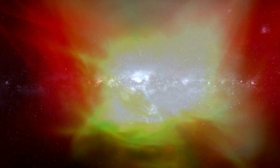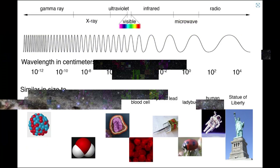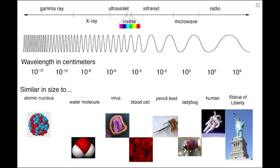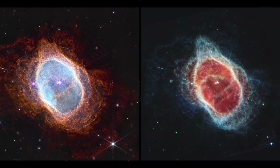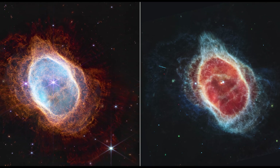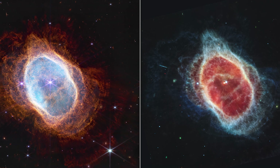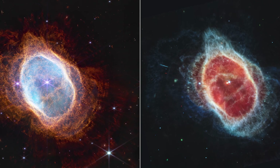The images look very different because NIRCam and MIRI collect different wavelengths of light. NIRCam observes near-infrared light, which is closer to the visible wavelengths our eyes detect. MIRI goes farther into the infrared, picking up mid-infrared wavelengths. The second star appears more clearly in the MIRI image because this instrument can see the gleaming dust around it. The stars and their layers of light steal more attention in the NIRCam image, while dust plays the lead in the MIRI image — specifically dust that is illuminated.